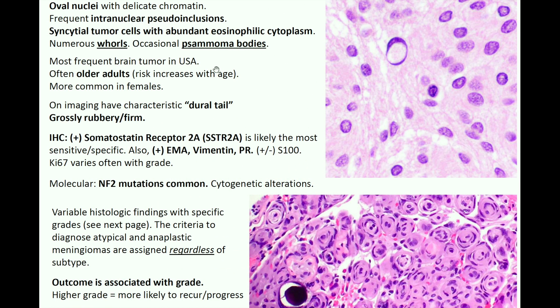For IHC, a meningioma is going to be positive for somatostatin receptor 2A (SSTR2A), which is likely the most sensitive and specific IHC marker. You can also have positive EMA, vimentin, and PR. S100 may or may not stain. Ki-67 varies with grade — a low Ki-67 means it's not very proliferative or mitotically active, so not multiplying a lot, probably not overly aggressive, lower grade.